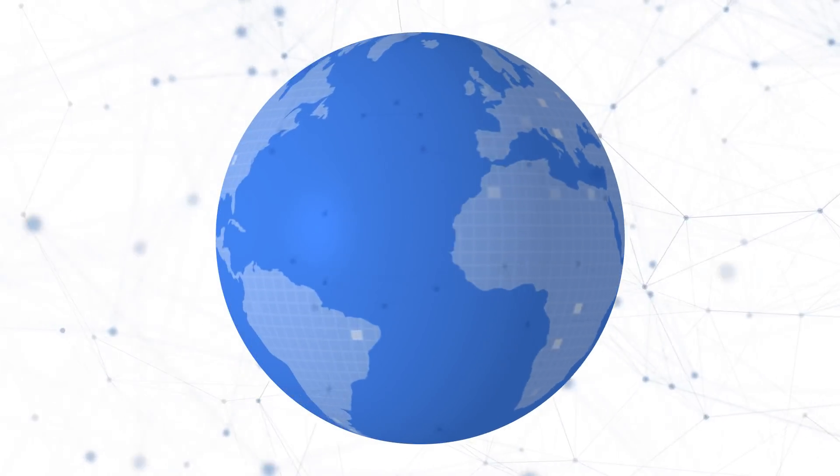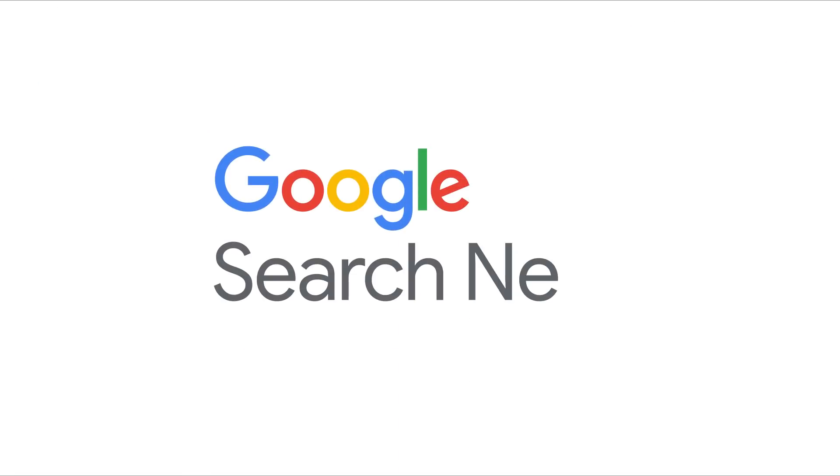Hi everyone, and welcome back to the Google Search News. I hope life is treating you reasonably well wherever you are. I'm your host today, John Mueller, here from Google Switzerland. With this show, we want to give you a regular summary of what's been happening around Google Search, specifically for website owners, publishers, and SEOs. If you find these useful, and if you'd like to stay up to date, make sure to subscribe to the channel.